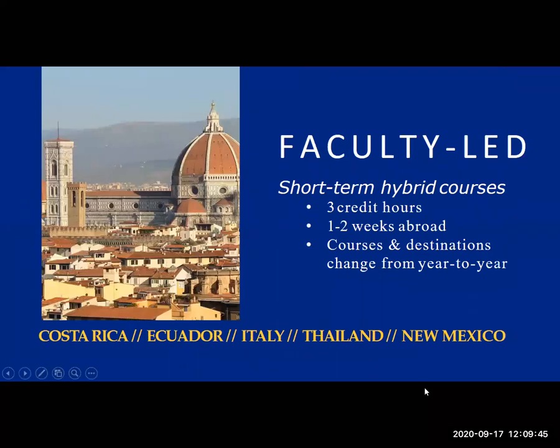For faculty-led programs, there will be another presentation later this afternoon specifically on those, where the faculty leaders will speak about their programs. They're often hybrid courses where you get three credit hours, though some are one or two credit hours depending on the program. You complete a lot of the content in about a one-week period — a really intensive period — during which you're traveling with all your classmates and the professor to another country to do that content on the ground.